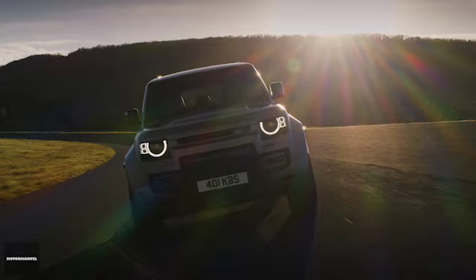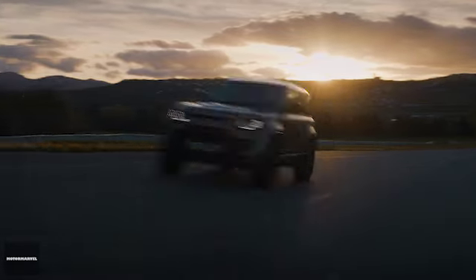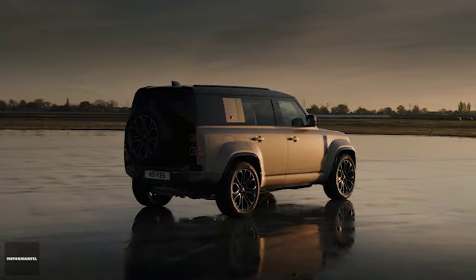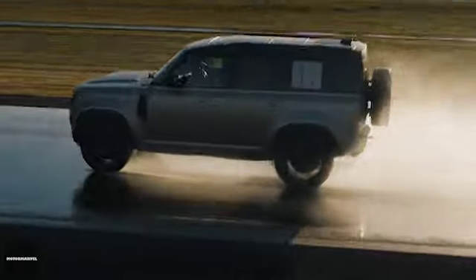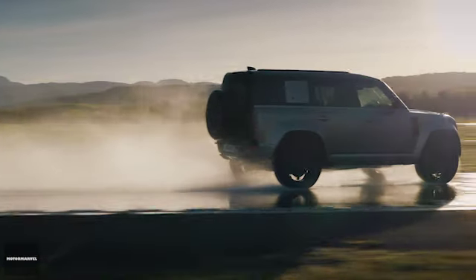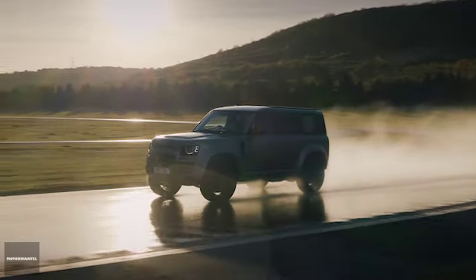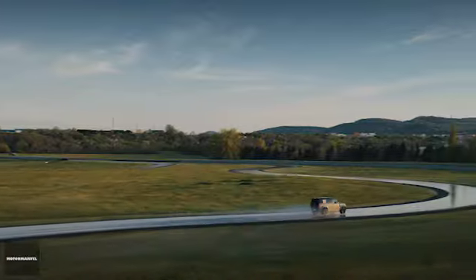The new Defender Akuta brings unheard-of performance to the Defender lineup. It reaches a top speed of up to 155 mph when fitted with 22-inch lightweight alloy wheels and all-season tires, which is better than the G63 AMG. With 750 Nm of torque — up to 800 Nm with dynamic launch mode selected — the Akuta is capable of accelerating from 0 to 60 mph in 3.8 seconds.